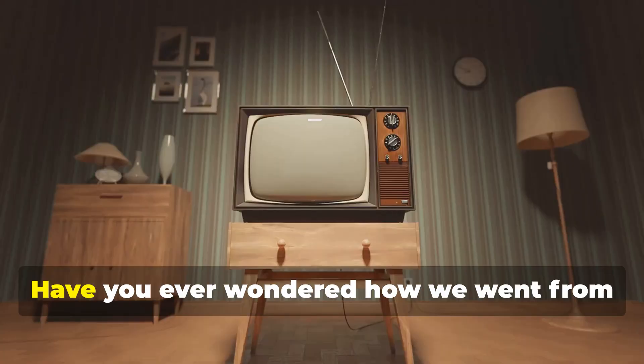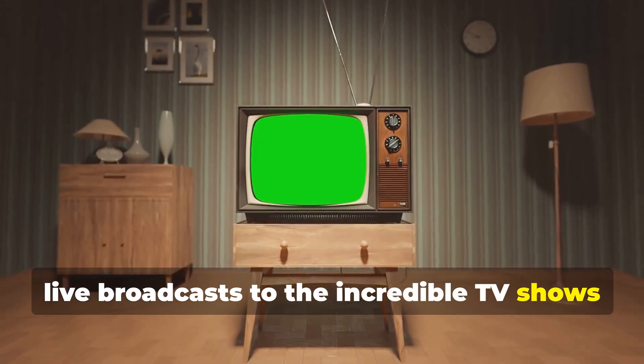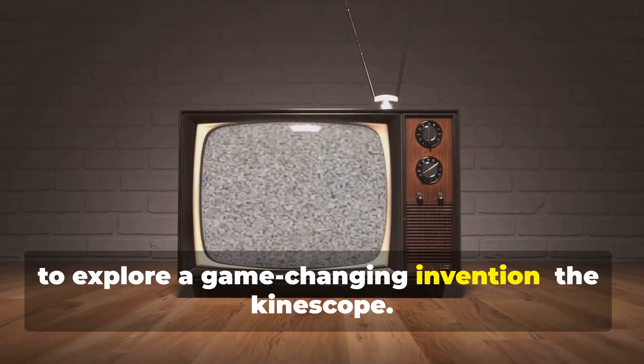Hey there, TV enthusiasts. Have you ever wondered how we went from live broadcasts to the incredible TV shows we binge watch today? Well, let me take you on a journey back in time to explore a game-changing invention: the kinescope.